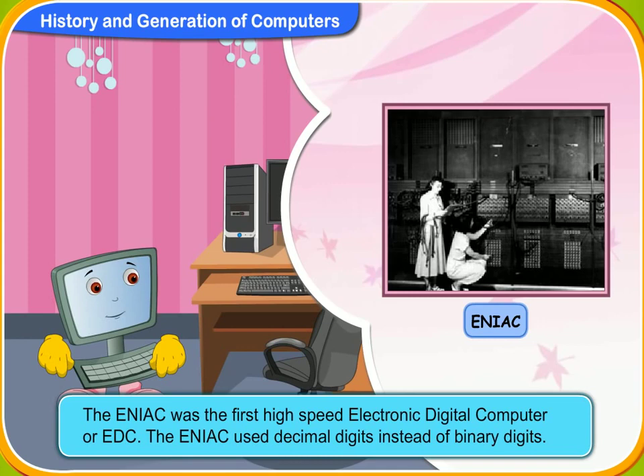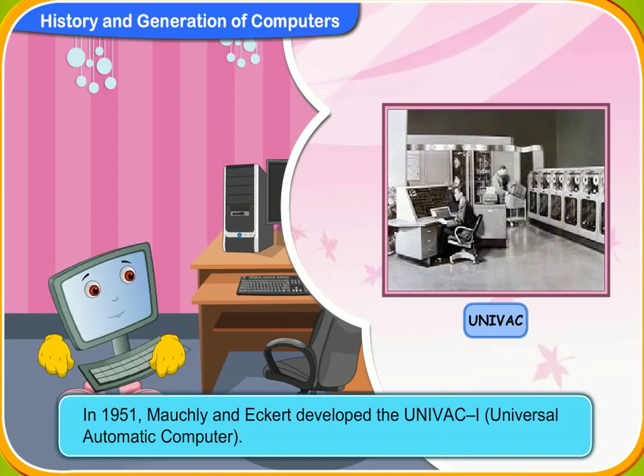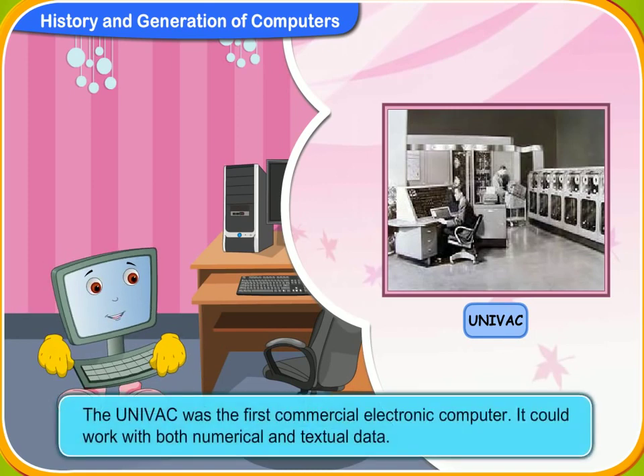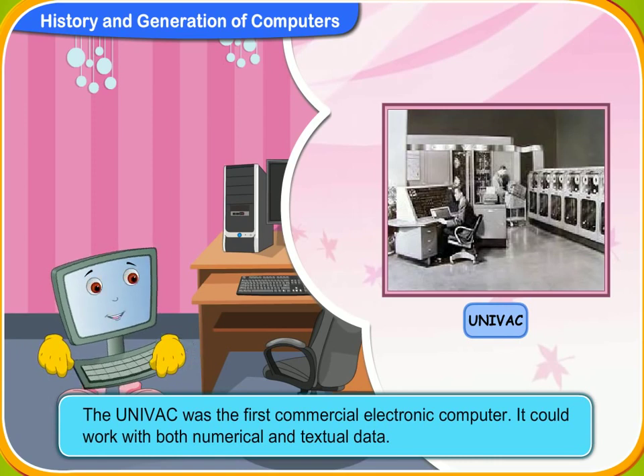What about the UNIVAC? In 1951, Mauchly and Eckert developed the UNIVAC 1. It stands for Universal Automatic Computer. The UNIVAC was the first commercial electronic computer. It could work with both numerical and textual data.